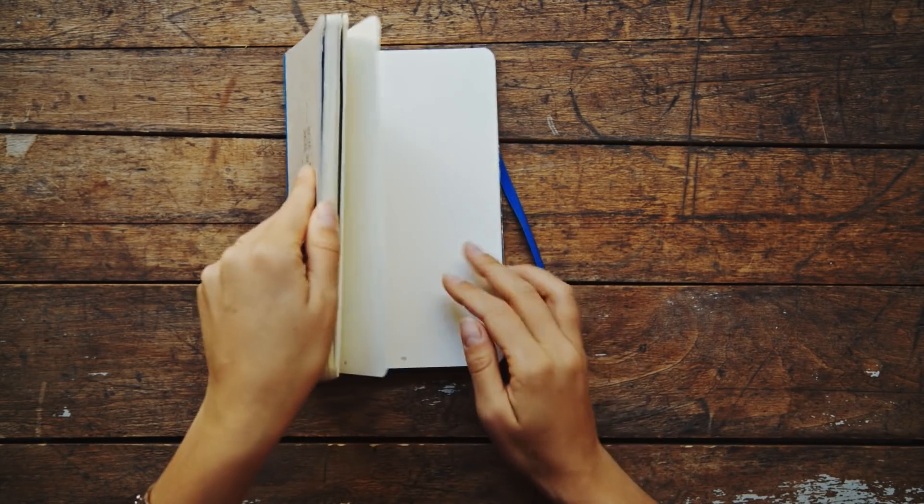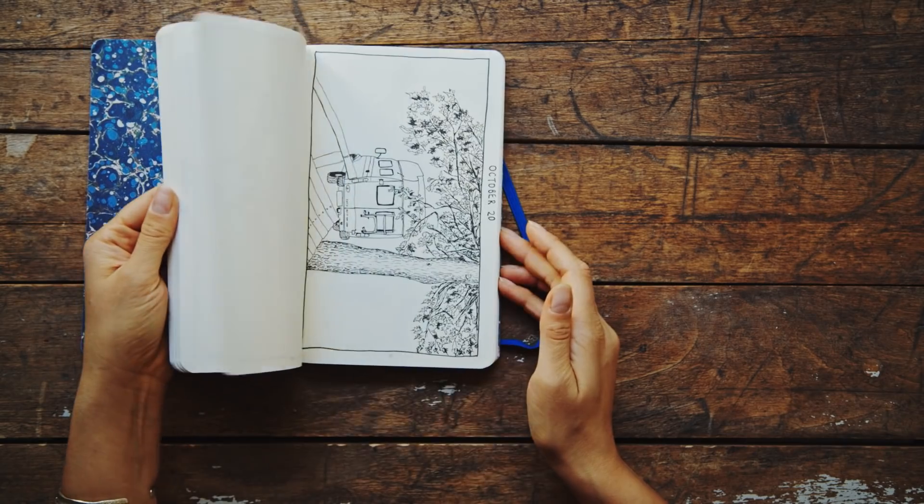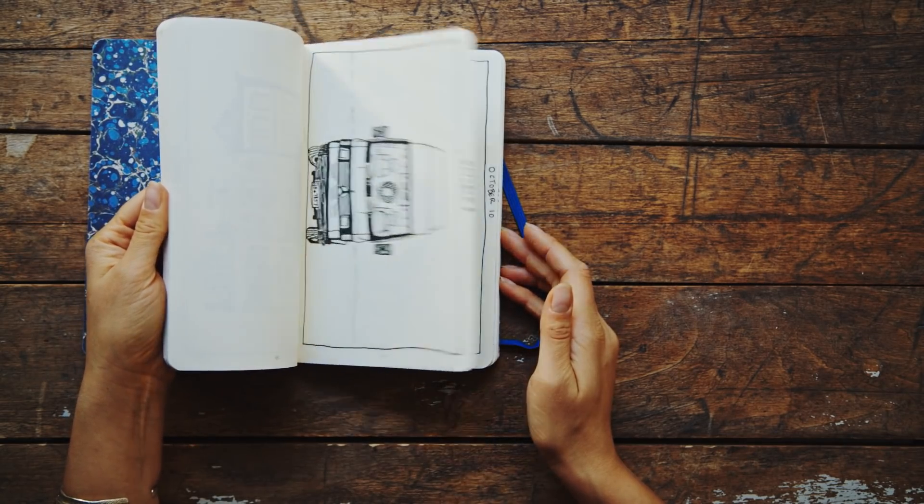Now that I've had a little time to recover from Inktober, I thought I'd share a sketchbook tour of all 31 drawings from Inktober of 2018.